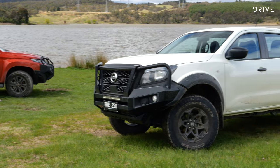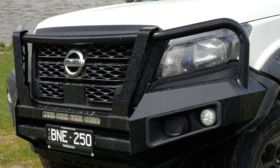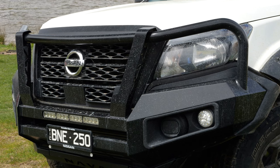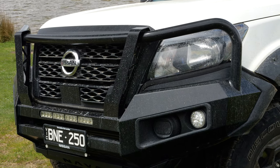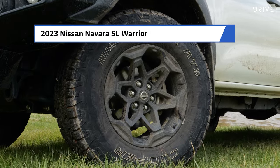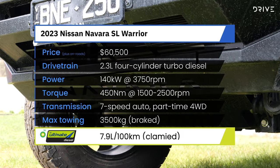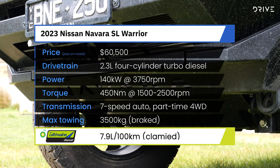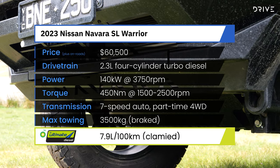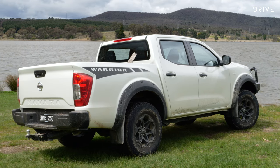The 2023 Nissan Navara SL Warrior has a starting price of $60,500 before on-road costs, with no additional options on our test model. It has a 2.3-litre twin-turbocharged diesel engine making 140 kilowatts and 450 Newton metres, running through a seven-speed automatic gearbox with low range, a locking rear diff, and a part-time four-wheel drive system.